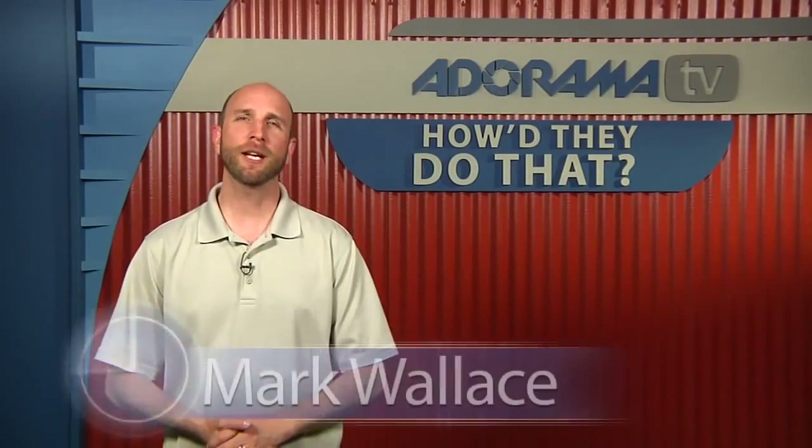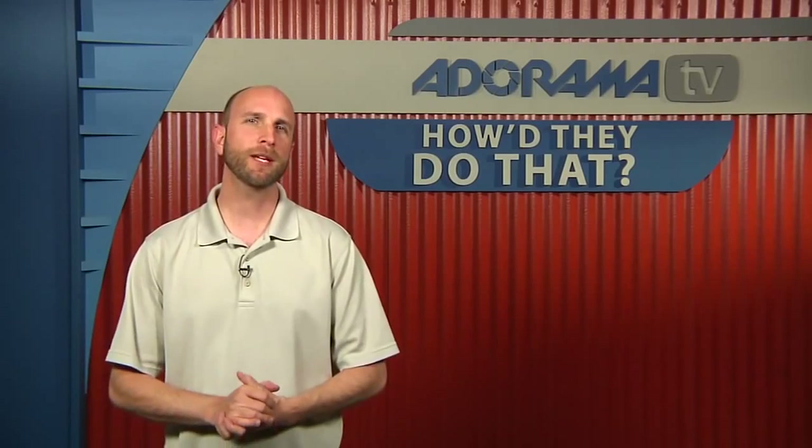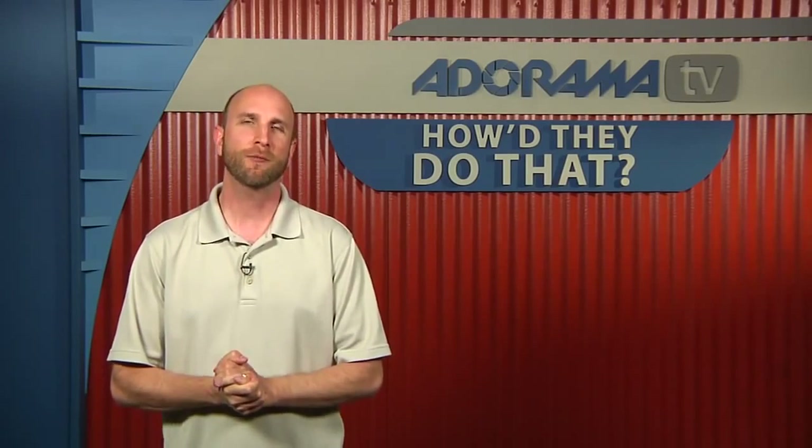Hi everybody, welcome to another episode of How'd They Do That, I'm Mark Wallace. On today's episode we have Mark Peterman, he is a commercial photographer based in Phoenix, Arizona, and he has a client list a mile long. Instead of reading that to you, we're going to join Mark in his studio. Here is our discussion with Mark Peterman.